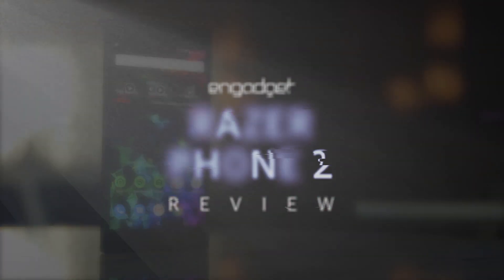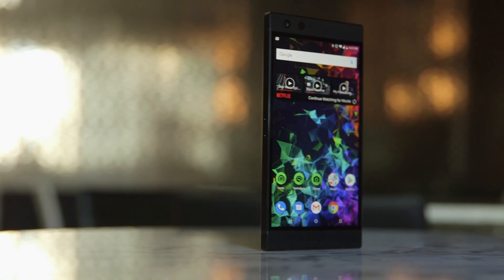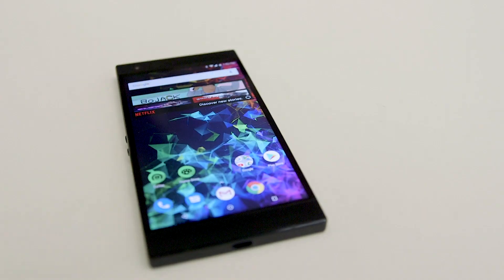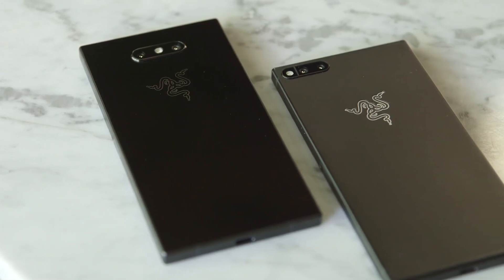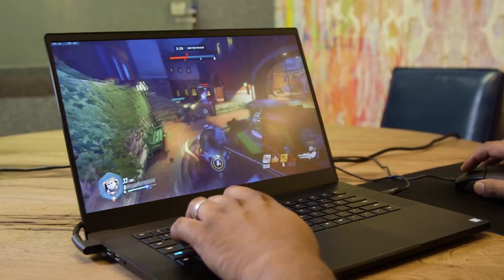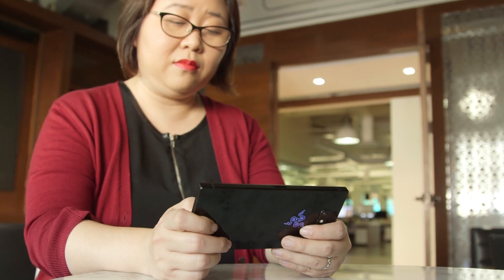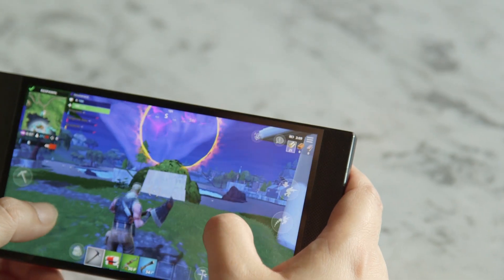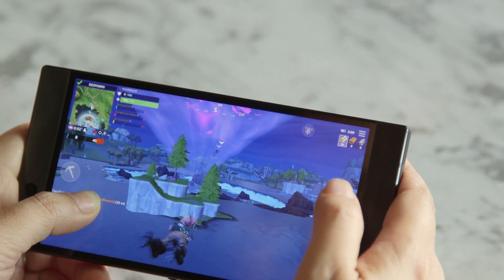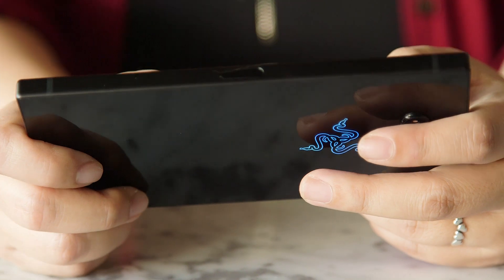In a lot of ways, the Razer Phone 2 looks and feels very similar to its predecessor. It's a big rectangular slab with thick bezels. Razer says this design keeps it in line with the rest of the company's hardware, but it's uncomfortable to hold for long periods of time — which is an important factor when playing a lengthy game like Fortnite. It's an even bigger pain for people with small hands, making it almost impossible to hold one-handed.